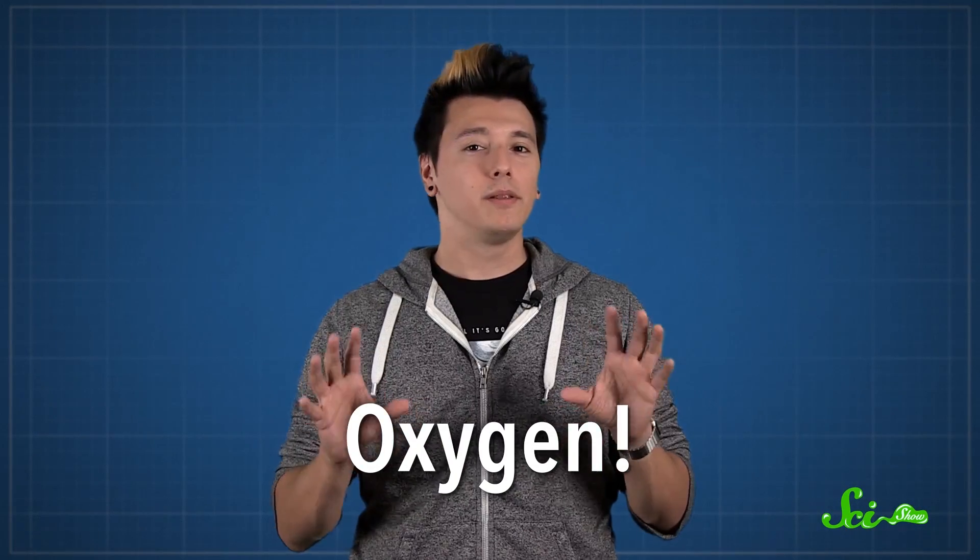There's something that the vast majority of animals need – oxygen. That one little molecule is exactly what our cells need to make energy, so it's kind of important. Luckily for us, there's a lot of it on this planet. And to get some, all you need to do is take in a big, nice gulp of air.